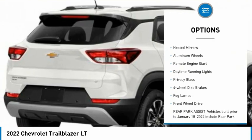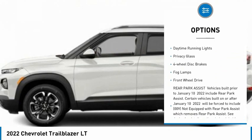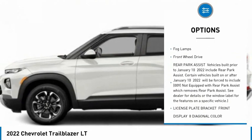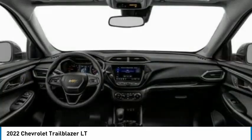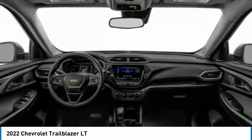Tire pressure monitor, turbocharged, heated mirrors, aluminum wheels, remote engine start, daytime running lights, privacy glass, four-wheel disc brakes, fog lamps, FWD.